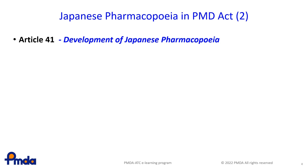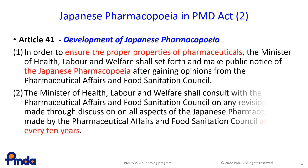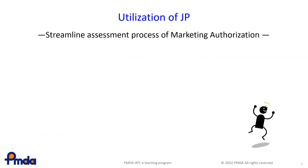Article 41 is included in the chapter Standards and Official Verification of Pharmaceuticals, etc. of the PMD Act. Paragraph 1 provides that, in order to ensure the proper properties of pharmaceuticals, the Minister of Health, Labour and Welfare shall set forth and make public notice of the Japanese Pharmacopoeia, and paragraph 2 specifies the frequency of revisions. The JP sets forth pharmaceutical specifications to ensure their proper properties. No drugs can be distributed in Japan unless they comply with the standards of the JP. However, the review processes can be streamlined since the specifications are published.